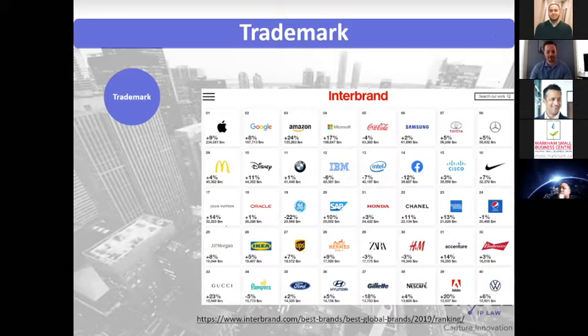This is a company called Interbrand that values different brands, and the numbers there are pretty amazing — a logo or a name can represent enormous value.